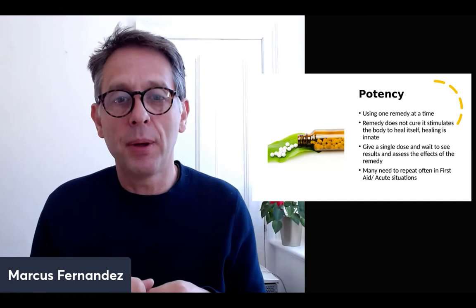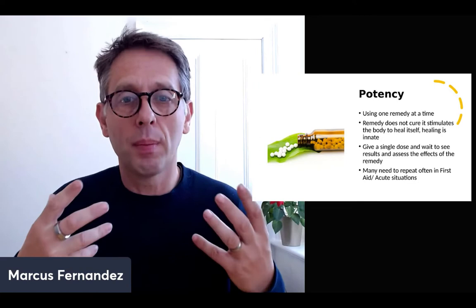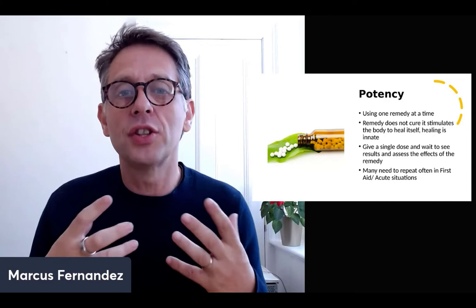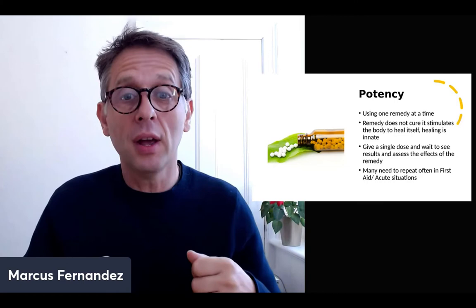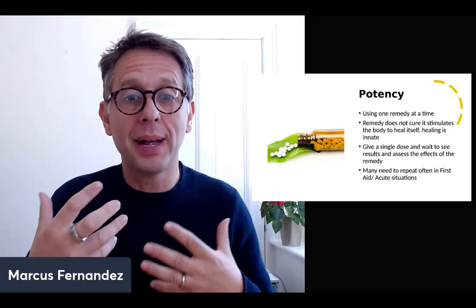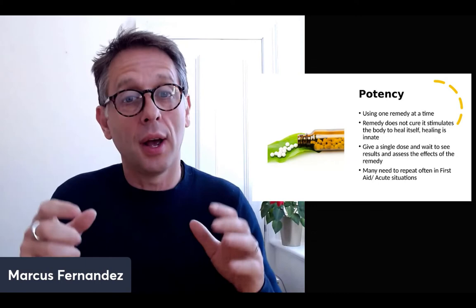Now let's talk about potency — a very interesting and often confusing area. Don't look at it in an allopathic way — this is a common mistake. With homeopathy, there's no material dose. The remedy matches the vital force of the patient. For example, somebody's got a fever — you may use a 30C, or if it's really high, a 200C. It depends on the intensity of the symptoms. Use one remedy at a time so you can learn how the remedies work. The remedy stimulates the body to heal itself — it's like a key to a lock.